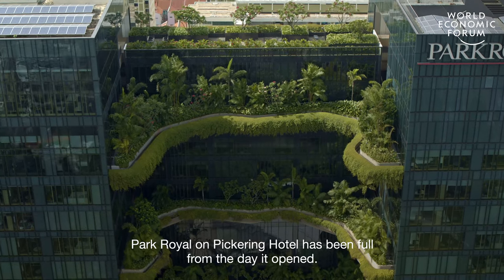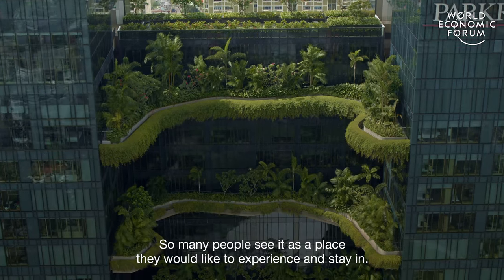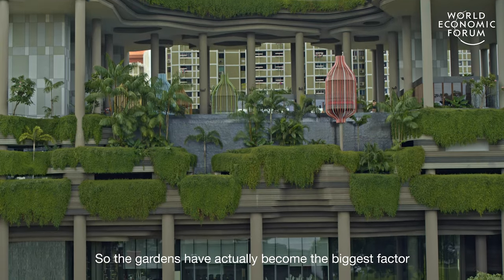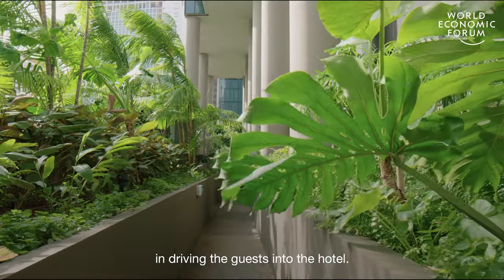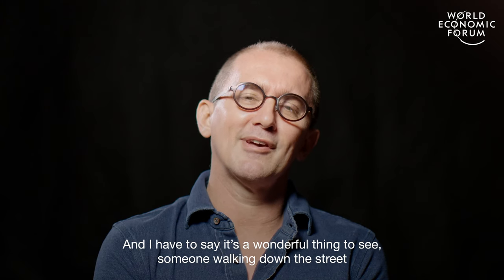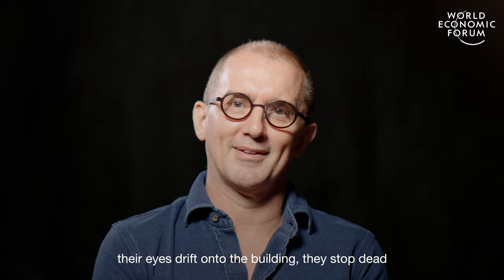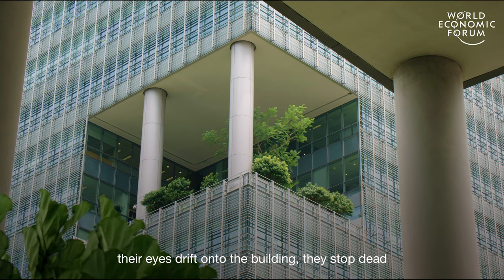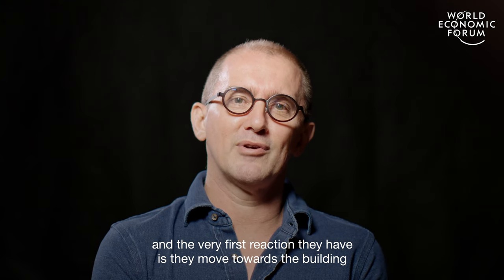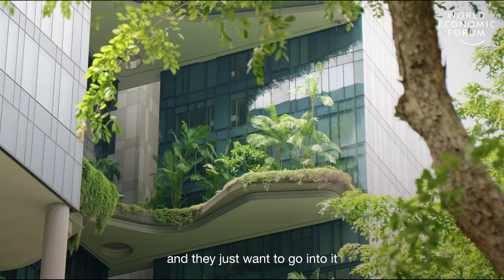Park Royal on Pickering Hotel has been full from the day it opened. So many people see it as a place they would like to experience and stay in, so the gardens have actually become the biggest factor in driving guests into the hotel. And it is a wonderful thing to see someone walking down the street, their eyes drift onto the building, they stop dead, they tap their companion on the shoulder, point at the building, and the very first reaction they have is they move towards the building and just want to go into it.